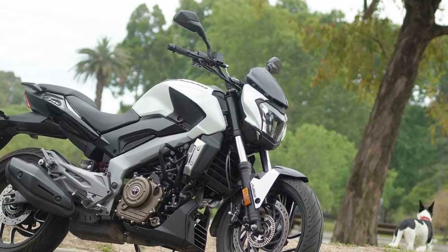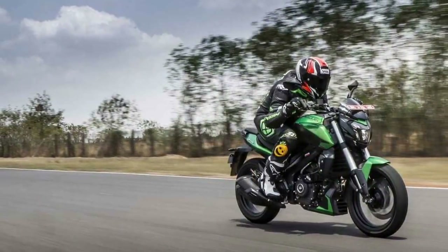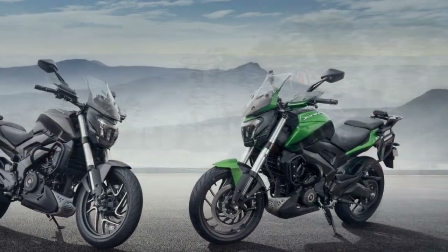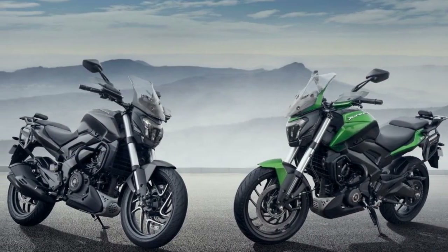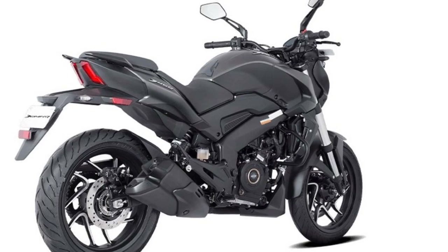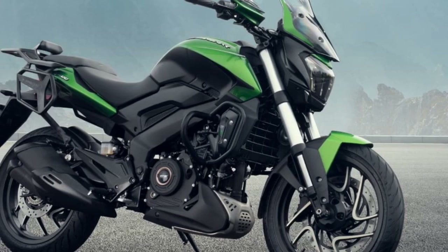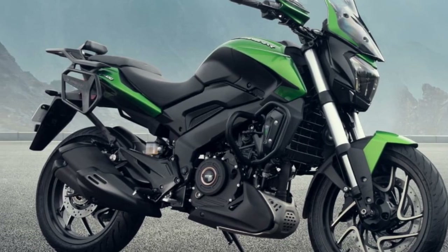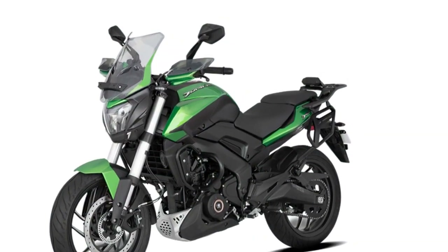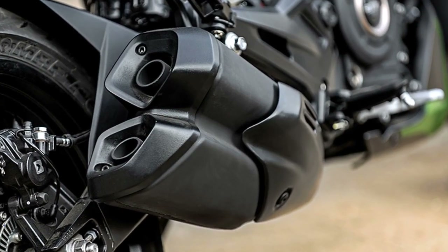The riding experience on the Bajaj Domina 400 is characterized by a combination of power, comfort, and style. Riders can expect a range of experiences depending on the type of riding and terrain they encounter. 1. City commuting: The Domina 400 is well-suited for city commuting. Its powerful engine provides excellent low-end torque, making it responsive and easy to maneuver in city traffic. The comfortable riding posture, with an upright seating position and well-positioned handlebars, reduces rider fatigue. The bike's stability and nimble handling help riders navigate through congested streets and tight corners with ease.